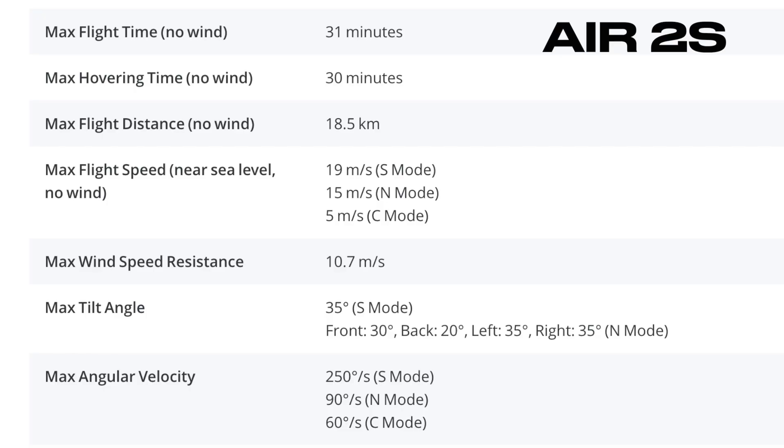If we take a look at the spec sheets, the maximum tilt angle that can be achieved with the Air 2S is 35 degrees. It's actually only 30 degrees when flying forward, 20 degrees when flying backward, and 35 degrees when going to either side.